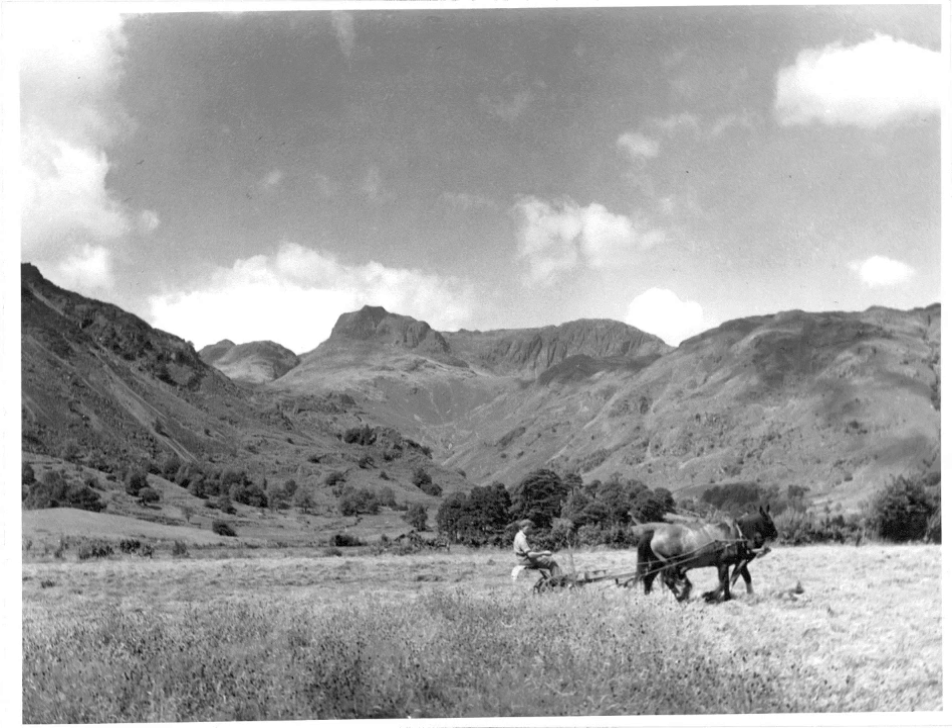Being cut with twin horses and a man sitting on the mowing machine. This was June in Langdale. They would have clover — they'd probably have white clover, red clover.